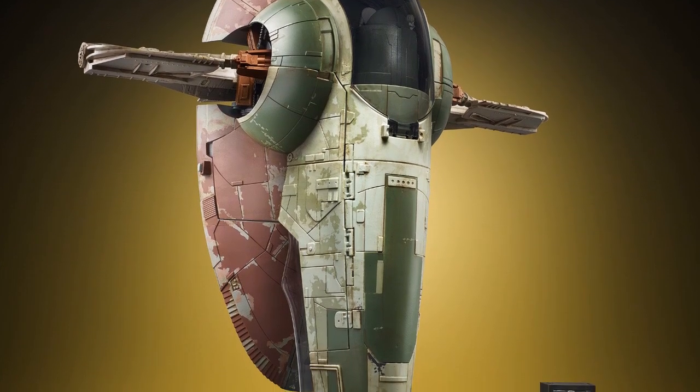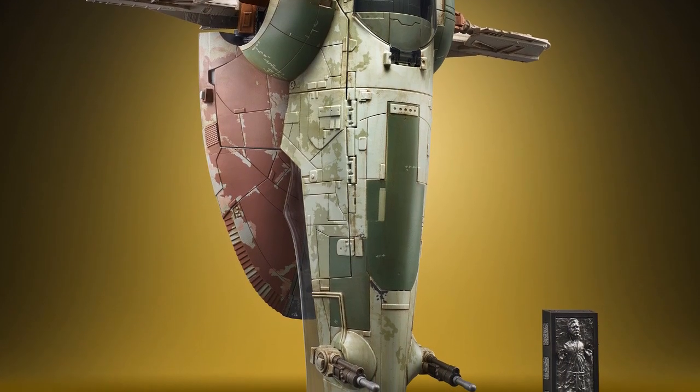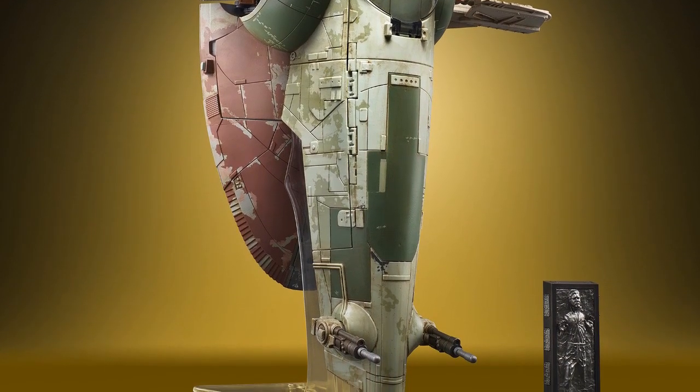This revised version of Slave I also comes with a superb display stand, which I believe is the first time we've seen such an accessory in the Vintage Collection.